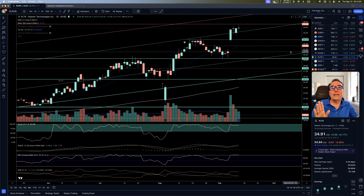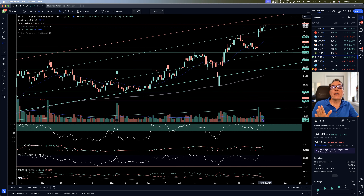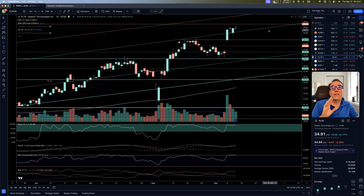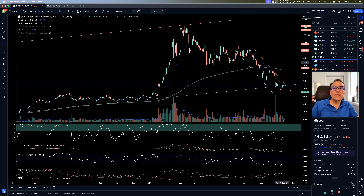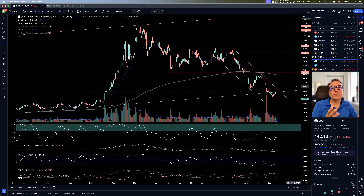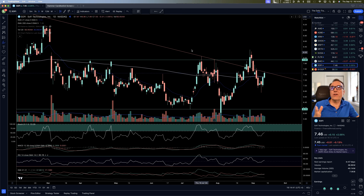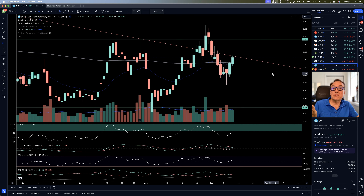Palantir — maintaining itself very well. We now have to break 35.59, but it's having a hard time and pausing there for now. SMCI — trying to move higher but still in a downward resistance, so we need to wait. SoFi — also trying. Look at this — it stopped right smack on our resistance. Can't make this up.